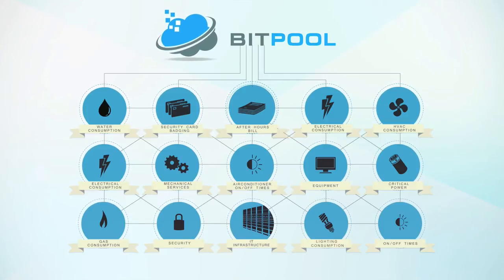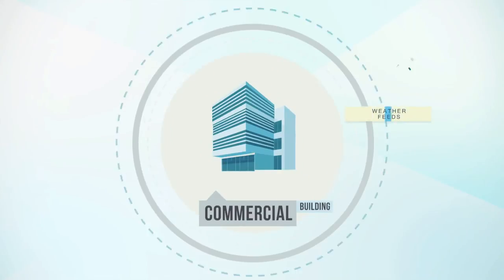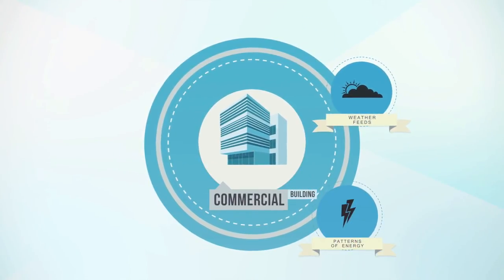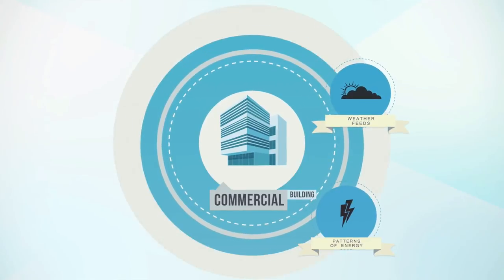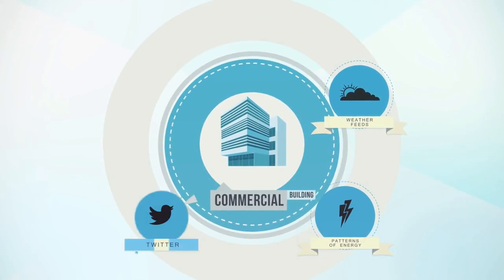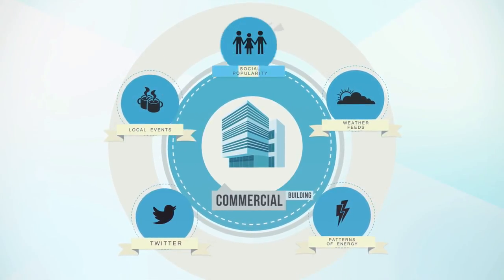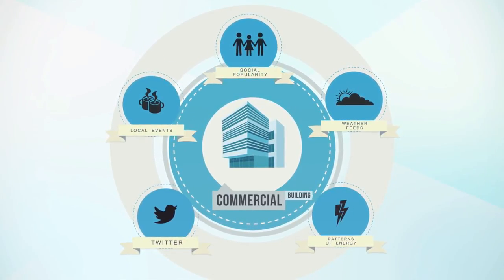Bitpool is not limited to the data collected from your building services. You can aggregate with weather feeds to analyse patterns of energy consumption based on outside conditions. You could even aggregate non-typical feeds, such as Twitter, to look for patterns of energy consumption relative to local events or social popularity surrounding your buildings.